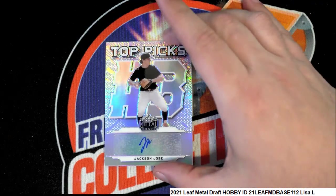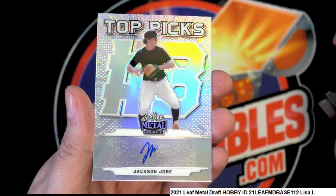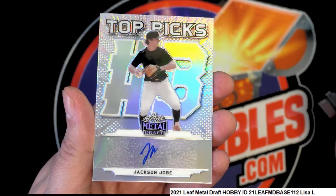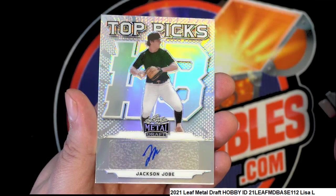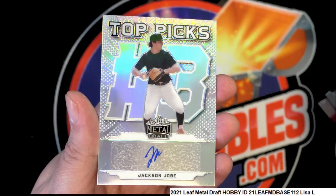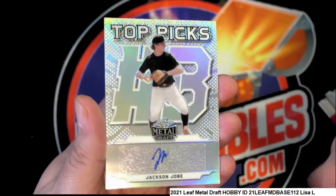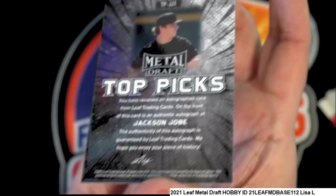The final hit in the break is a Jackson Joe — this is the pitcher for the Tires, I think. He's a very highly rated pitcher, and a nice rookie autograph right there to get.